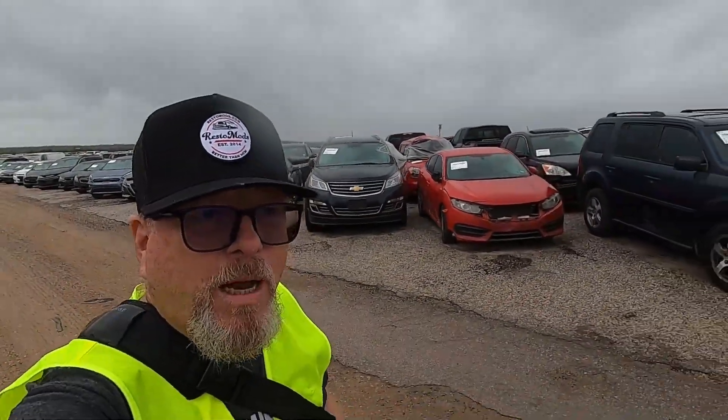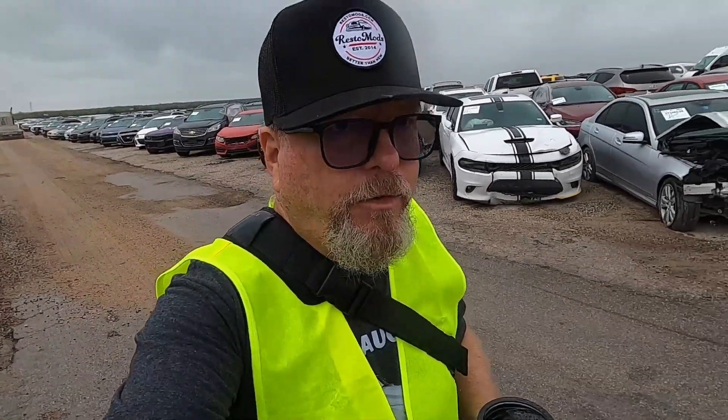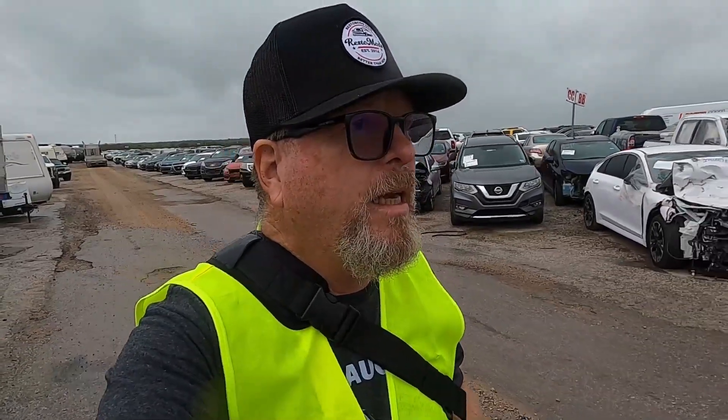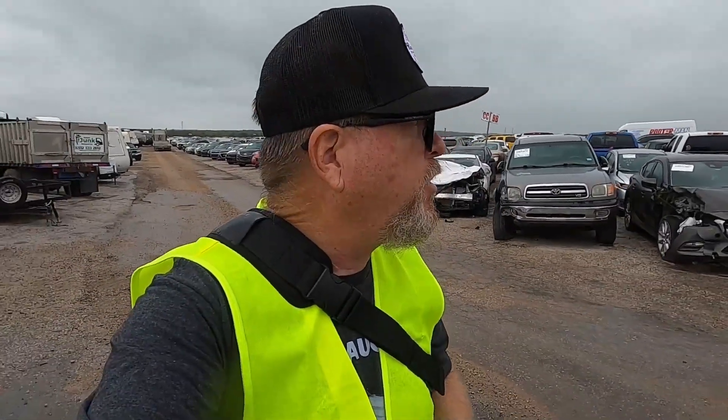Alright guys, I'm going to make my way up to the front, step out and have some lunch. Maybe the rain will blow away — if it doesn't we'll come back another day. It's looking good — there is so much to look at at this yard. I want to say thank you to the staff here at IAA in Dale, Texas — the Austin branch — and I want to say thank you to the corporate office for allowing me to come out here and do what I do. I appreciate it, I really do.